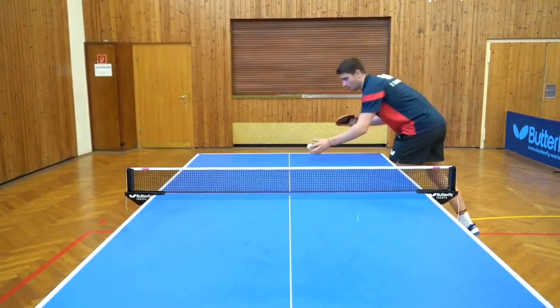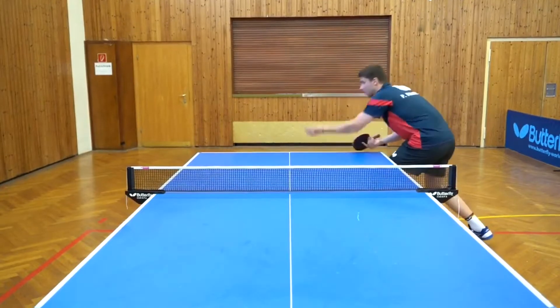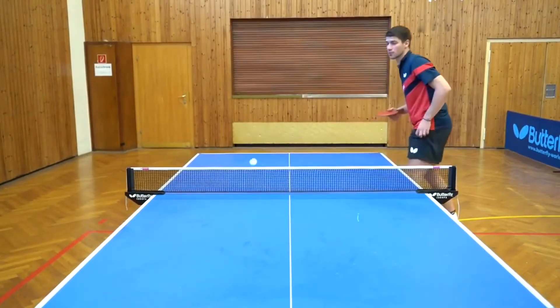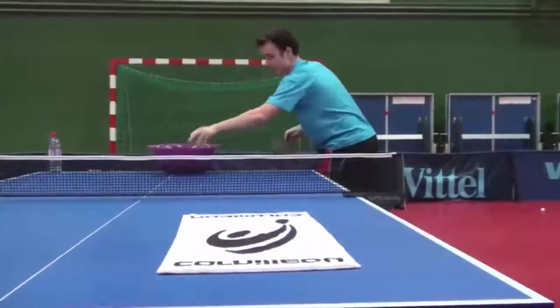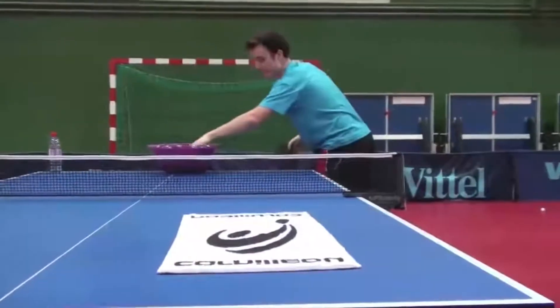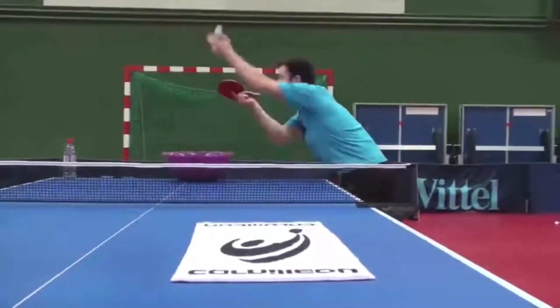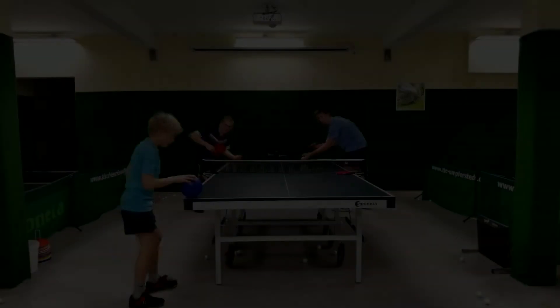Professional table tennis players are usually intrinsically motivated to perform hundreds of services in a row during service training. Sometimes they use training tools, like in this case a towel, for motivation or to provoke a better placement. But why not add emotions to our service training?